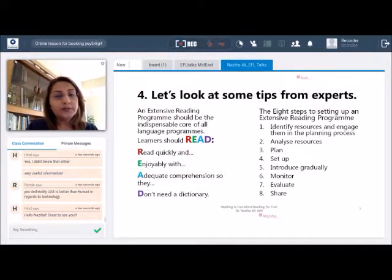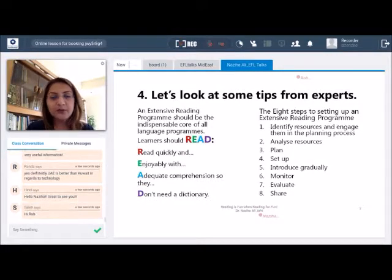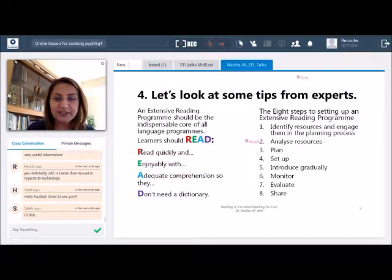Experts say that learners should be able to read quickly, enjoyably, with adequate comprehension so that they don't need a dictionary. To this effect, they give us eight steps. The first is identifying resources and engaging them in the planning process — thinking about who will be involved, whether parents, teachers, students, or management. The second is to analyze these resources: what time commitment will they contribute, what resources will be available, where will funding come from, and whether students have books at home or whether purchasing is needed.